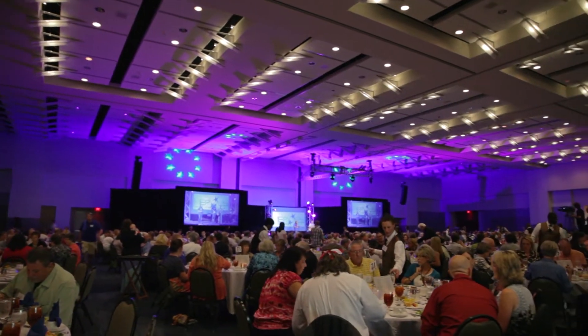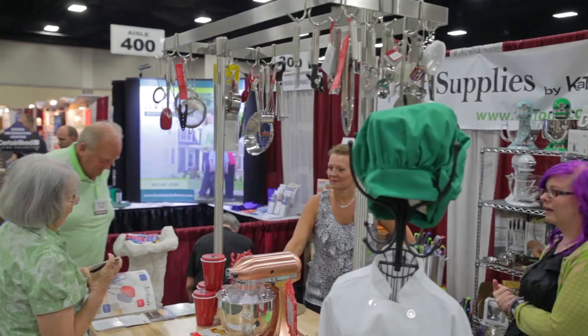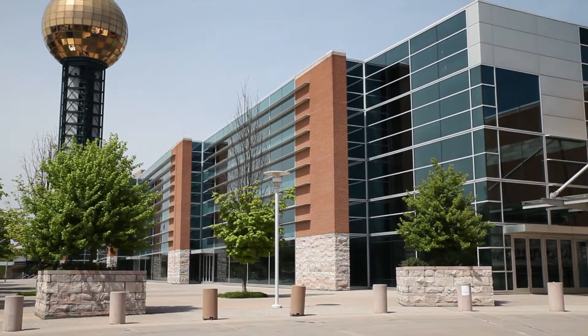Our food and beverage team offers a delicious and innovative approach using regional ingredients and embracing a farm-to-table mission. Your experience, your event, and your success is our commitment.